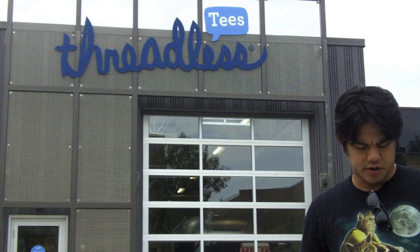Alright, hello everybody. I'm Andrew Tolentino with Beckett Media. You probably recognize this shirt from a few episodes of Box Busters. I'm here in Chicago, Illinois to do a special episode of pulling with everyday people here at the Threadless Headquarters, the place that actually made and distributed this shirt. So let's take a peek inside.